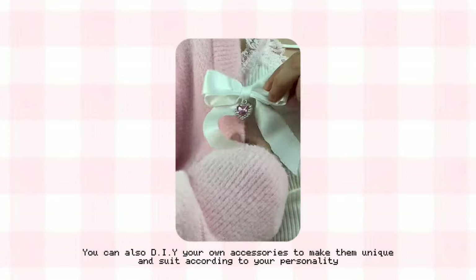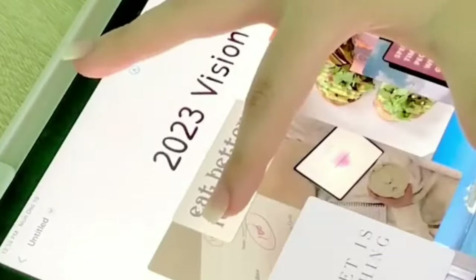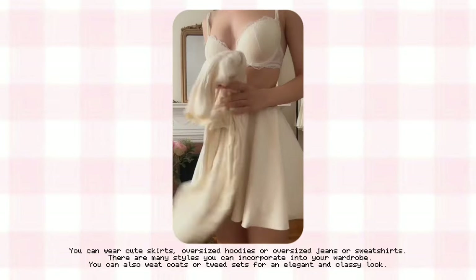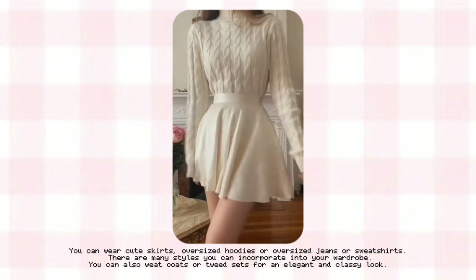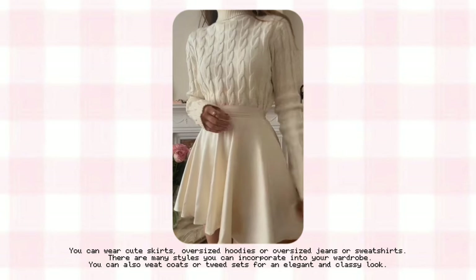K-pop fashion — if you like a particular aesthetic or clothing style from your favorite K-pop idol, you can make a Pinterest board and use that as inspiration for picking your outfits. Pinterest is very handy for fashion inspo and you'll never run out of ideas. You can wear cute skirts, oversized hoodies, oversized jeans, or sweatshirts. You can also wear coats or tweed sets for an elegant and classy look.